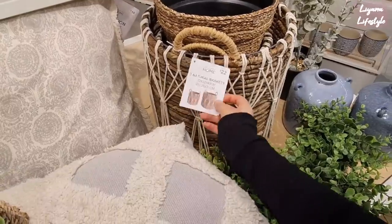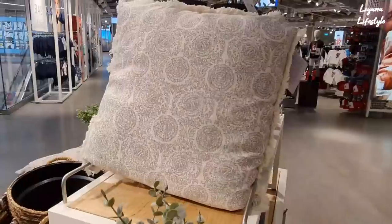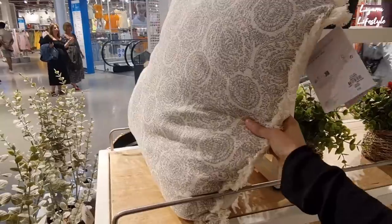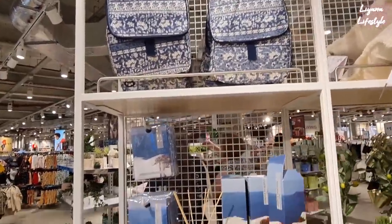I love the natural baskets — I've told you that already. These are £22 but you get two. I love that Primark have things that look expensive. This is £10, 50 by 50, with a little fringe tassel. Love the cooler bags — they're blue and white.